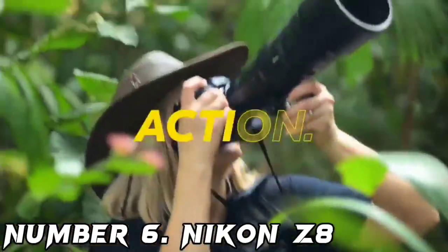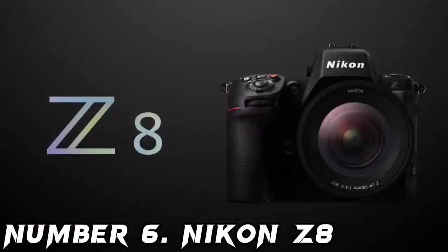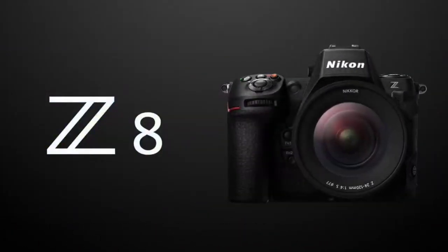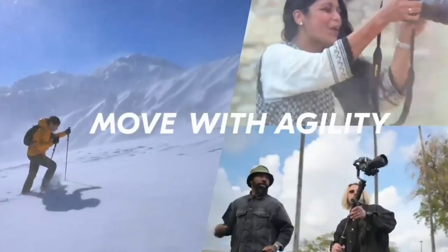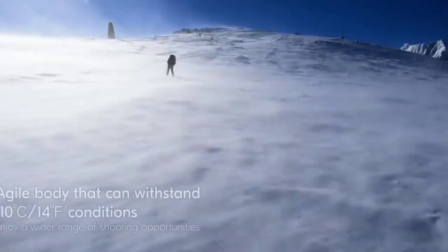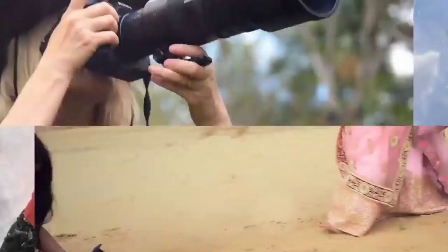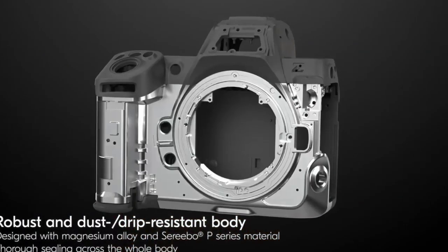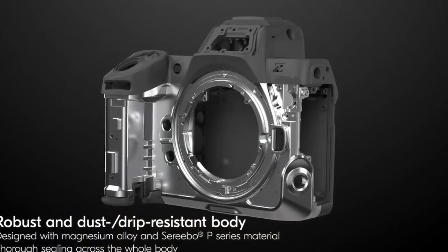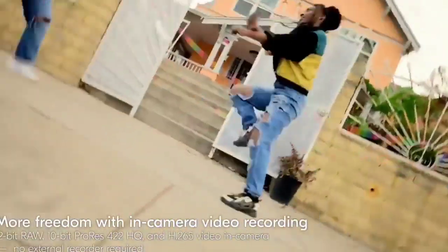Number 6: Nikon Z8. The Z8 is being pushed by Nikon as a baby Z9 with an almost identical feature set. The only real difference is that it has a more compact body, without the Z9's pro vertical grip and bigger battery, and it costs over a grand less. There is the option of adding a grip, should you need to carry an extra battery and have vertical control buttons. It's capable of 8K 60p video recording or 8K 30p with an enormous 2-hour record limit.